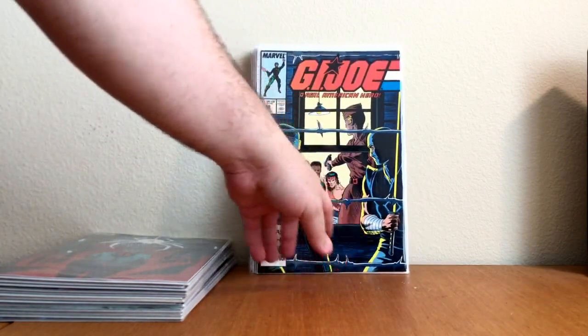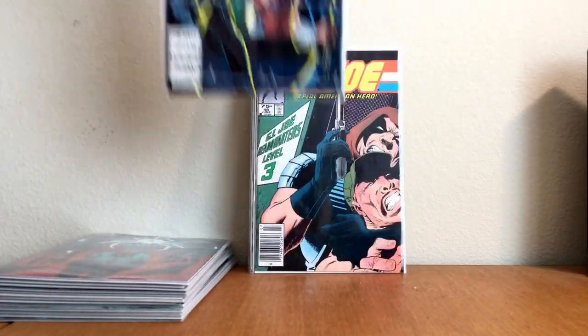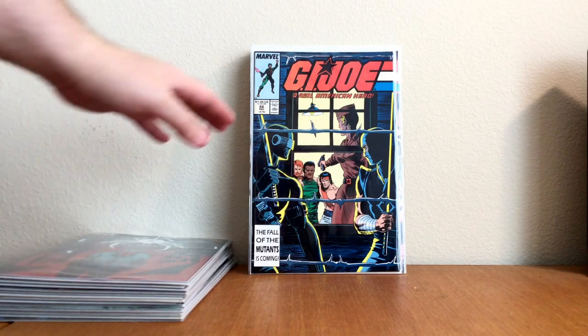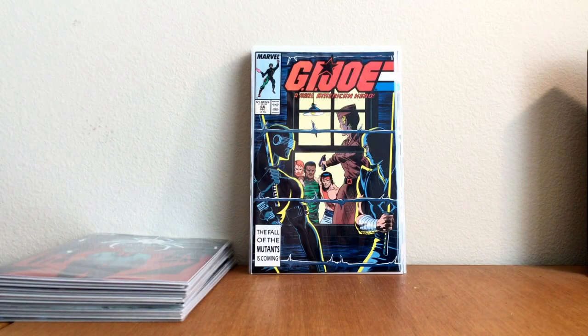G.I. Joe number 66. You know, I love to find G.I. Joe books — it's difficult. To find them in high grade for a good price is difficult. They were popular — it was a great series. This book is in great condition, except right here on the price stamp — it's just got color problems.